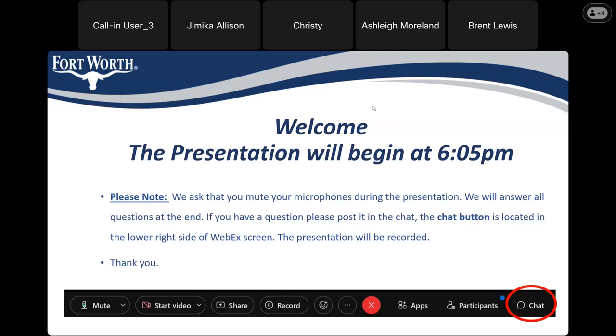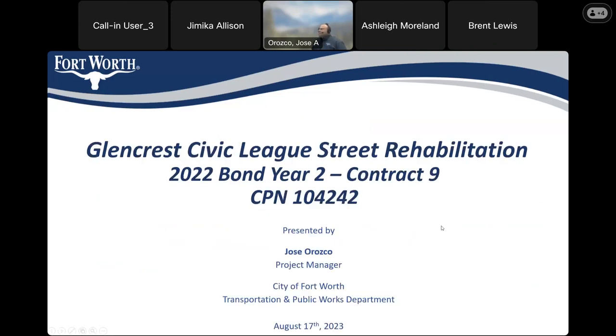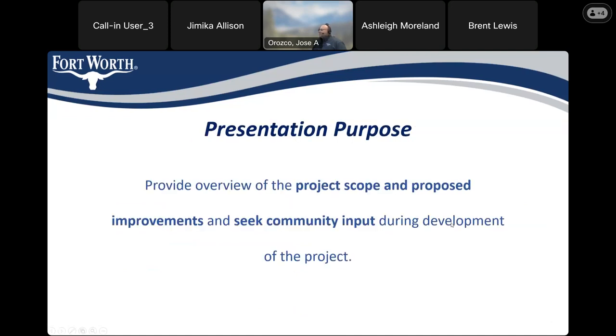It is now 6:05. I'll go ahead and begin the presentation. This is the Glen Crest Civic League Street Rehabilitation Project for the 2022 bond year, Contract 9, city project number 104242. Presenting today is the project manager, Jose Orozco. The purpose of this presentation is to give you the scope of the proposed improvements and seek input from the community.